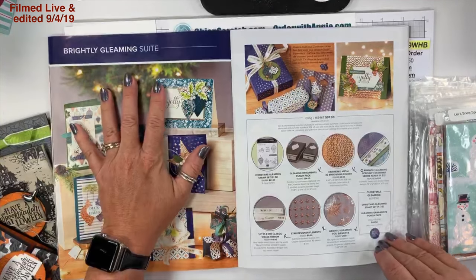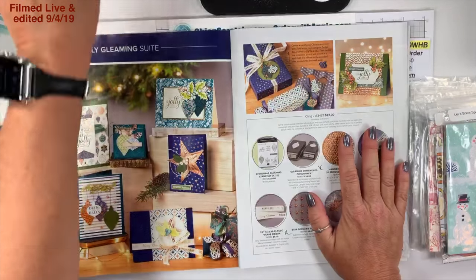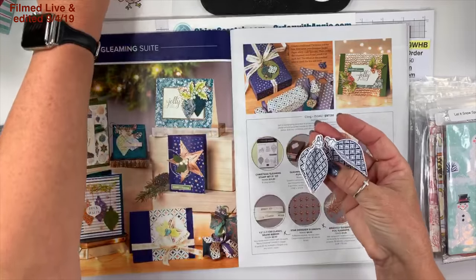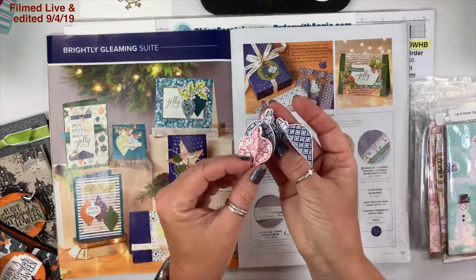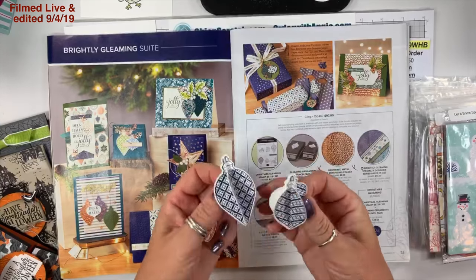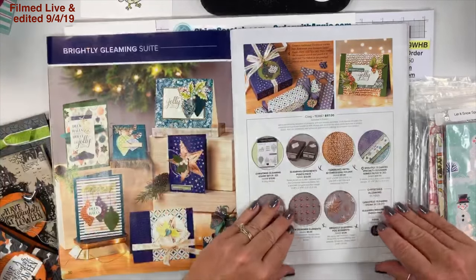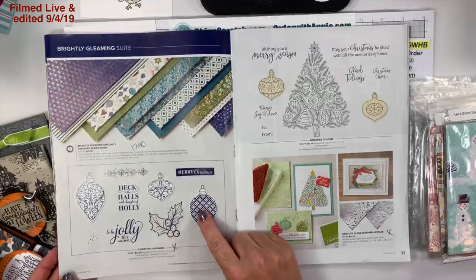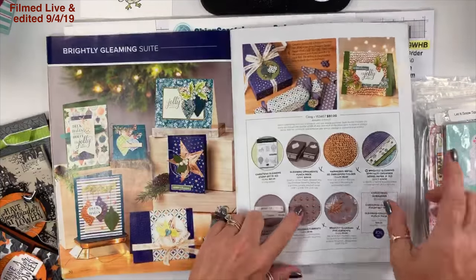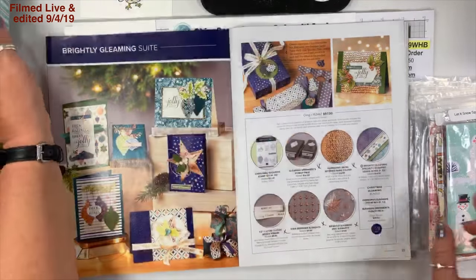The Brightly Gleaming suite — here's the item number for everything on this page. I showed everyone on my haul video that I'm working on making an ornament using these two punches; I haven't quite figured it out yet but it's just now September so I have time. It's a beautiful beautiful stamp set — right here on page 32 I love the font. These little stars right here, I've used them a couple times on both the card and the box — they fit perfectly.